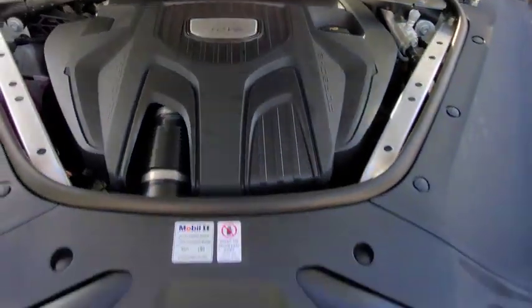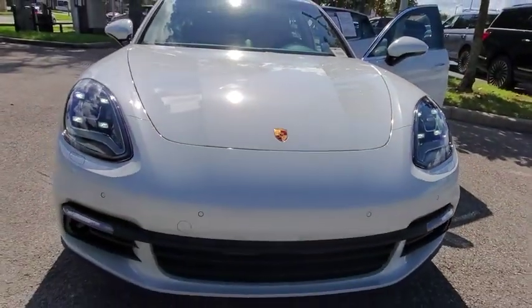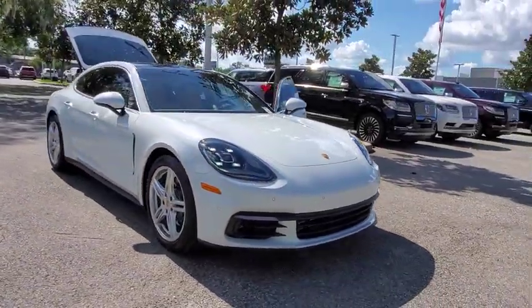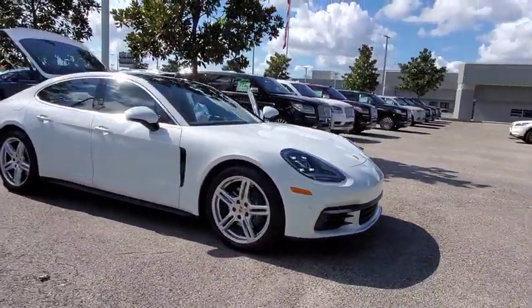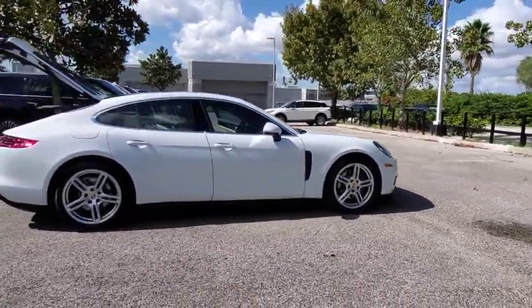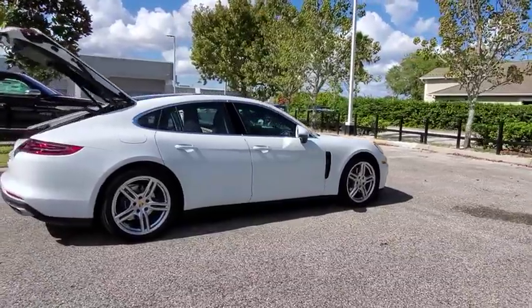Stop by and take a look at the 2018 Porsche Panamera. As you can see, Porsche didn't experiment with the car's design. They stuck with the Porsche philosophy that form should follow function. Nothing else would have made sense. Nothing else would have produced a four-seater Porsche.